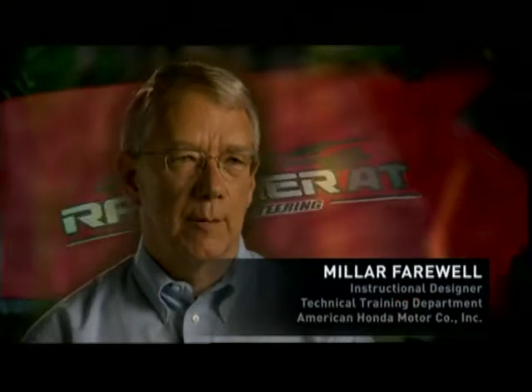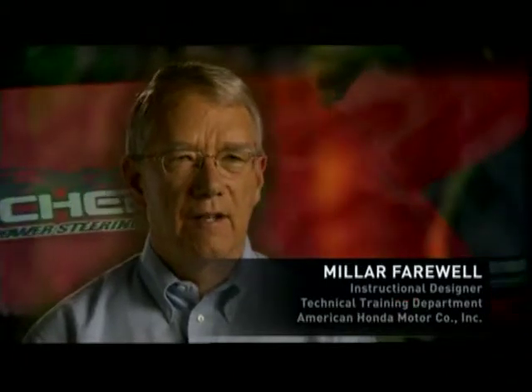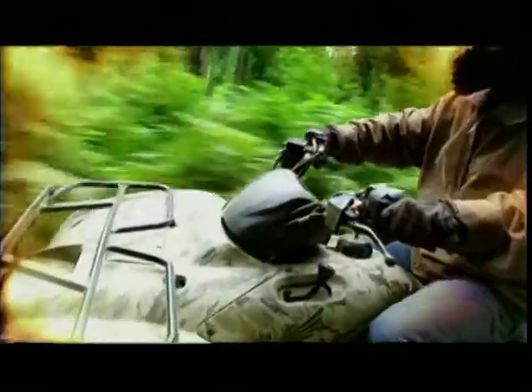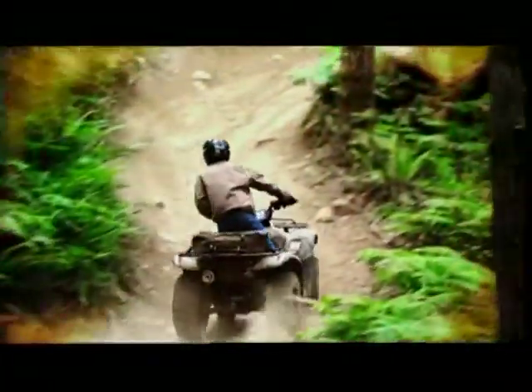This new Rancher 420 automatic shows that the guys at Honda R&D just never stop thinking about new ways to do things. It still has the efficiency of our constant mass transmission and it's easy to use. It's just brilliant.